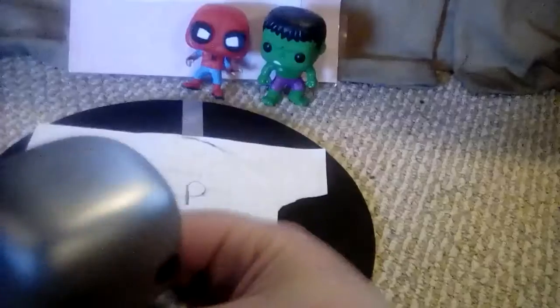Silver Surfer is a good pop. I really like how they get the silver on him. He's cool and he has a good glimmer right here.